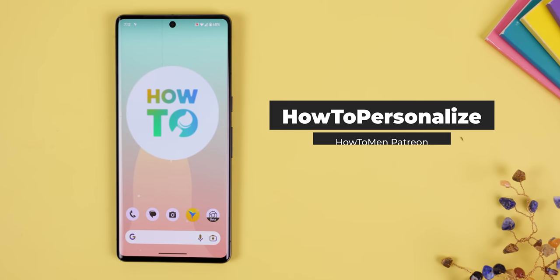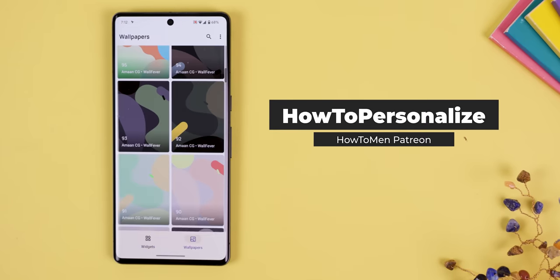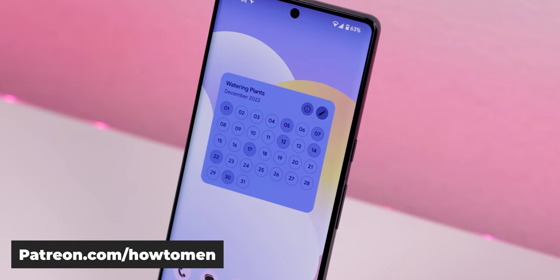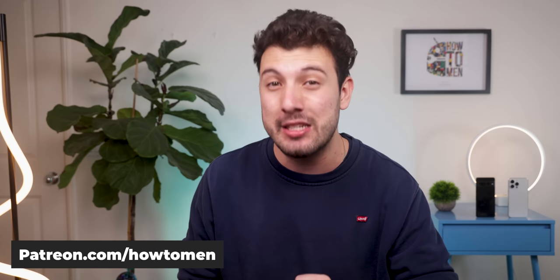What you can access right now though is my new app called How To Personalize. It includes all of my widgets and wallpapers created within my Patreon page. It even includes a new set of widgets — one for showing incoming notifications and another for keeping track of your habits. They're even Material You themed, only on my Patreon link down below.